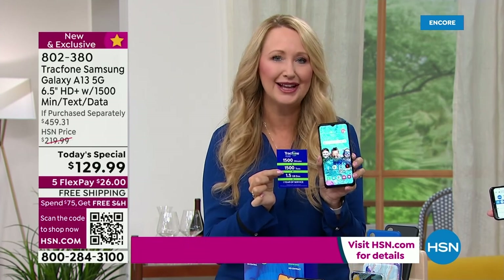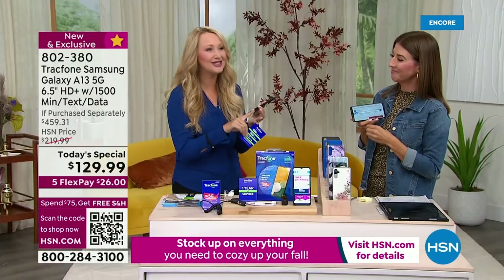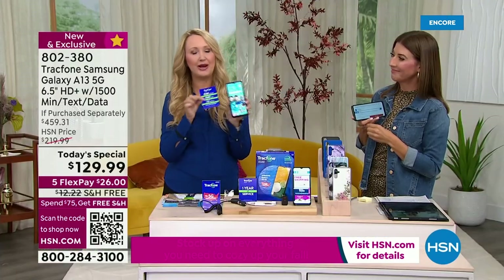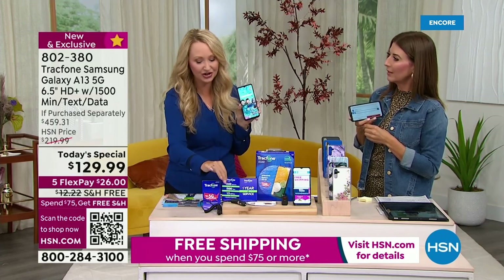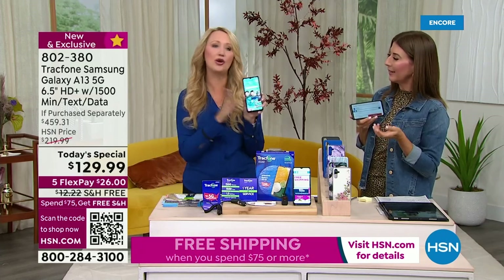The great thing is there's no phone bill, no overage fees, no hidden costs, no roaming, no early termination. All the junk we hated about contract service has totally gone away with TrackPhone.